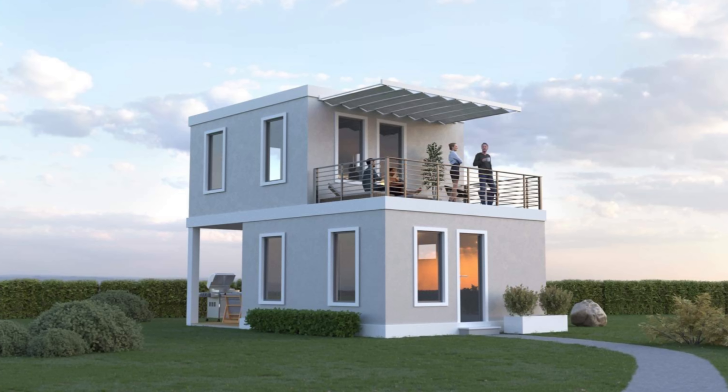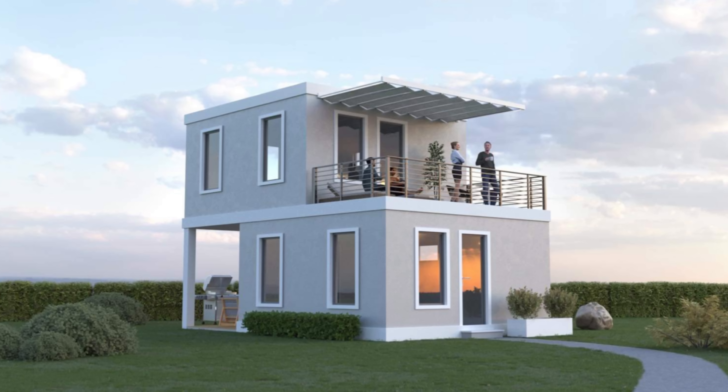On top of all that, it looks like we'll be seeing a two-story Boxable sooner rather than later. I'm going to give you a quick roundup on everything going on over at Boxable lately and, as always, it's a lot.